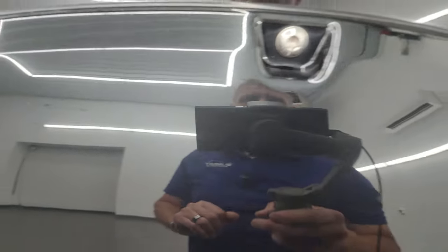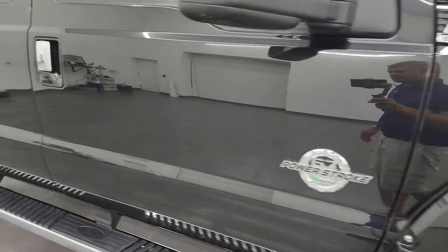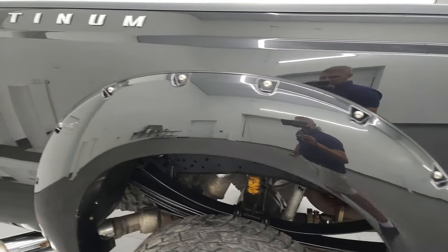Tuxedo Black has a lot of different colors in it — it's got purples, teals, and a little bit of gold in that black paint. Really a cool color. As you go down this side of the 2015 Ford F-350, take note of how clean that body is, how reflective and mirror-like that paint is. Really nice condition for a 2015.